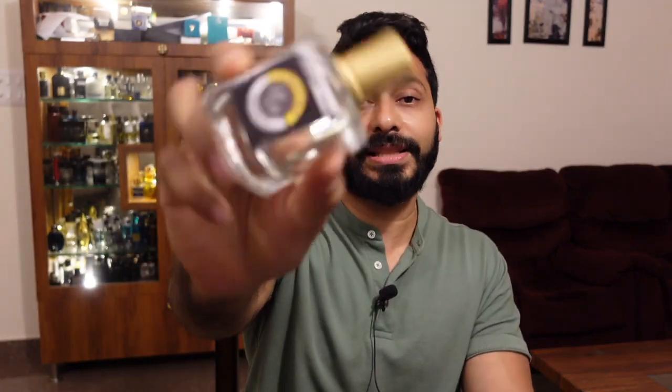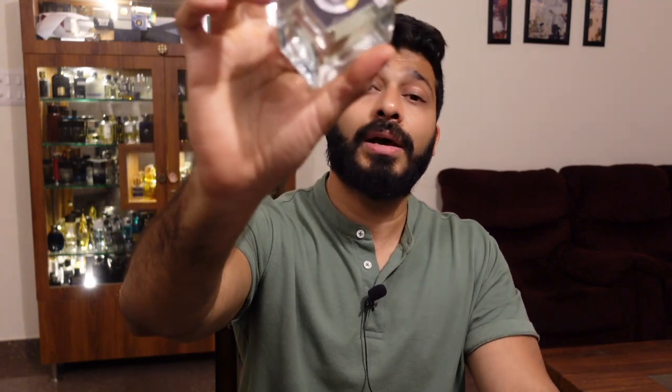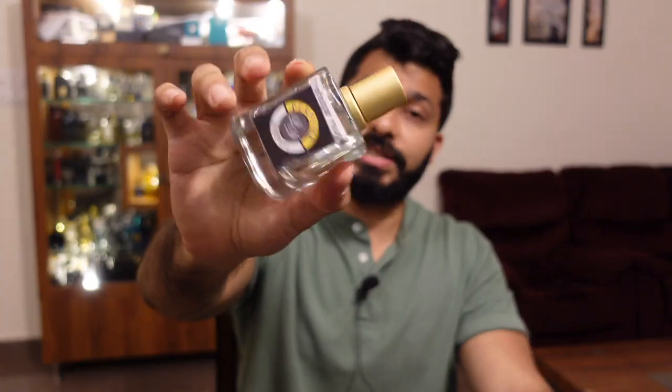For Dior Trafalgar Rouge inspired version, the performance is three hours of projection if you overspray 12 plus sprays, and eight to nine hours of lasting. All three are highly recommended by me from Perfume Depot for 2023. I've picked all three since I tried them starting from 2021. I have spoken about many others like Bulgari Atlantic and Ultramale from Perfume Depot, but these three stand out.